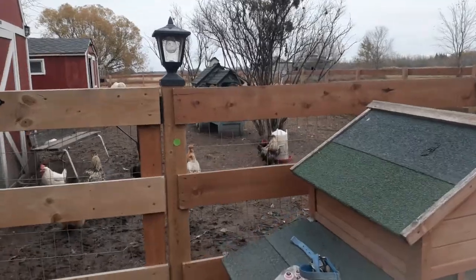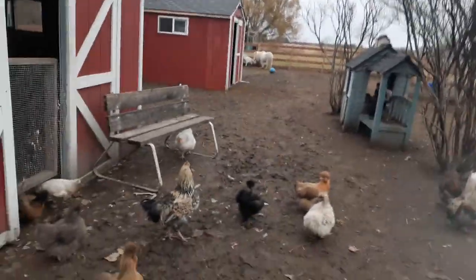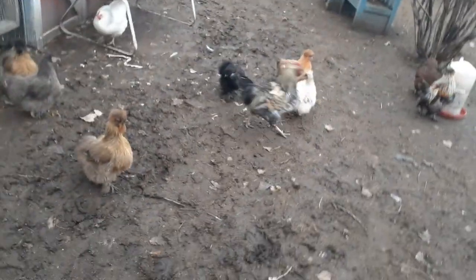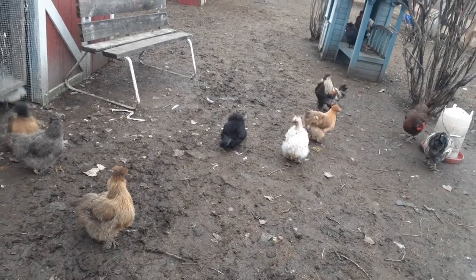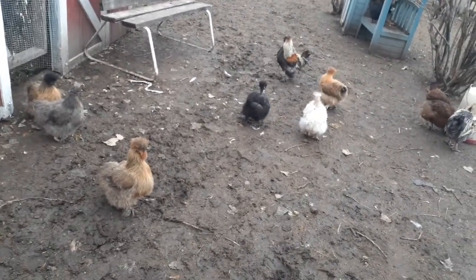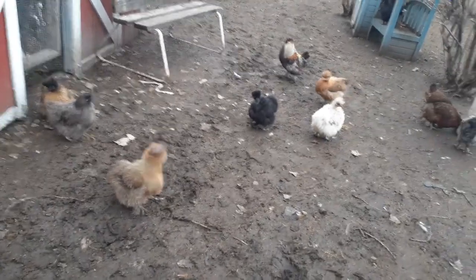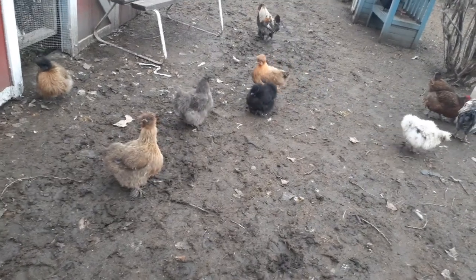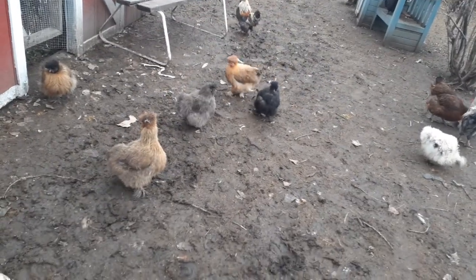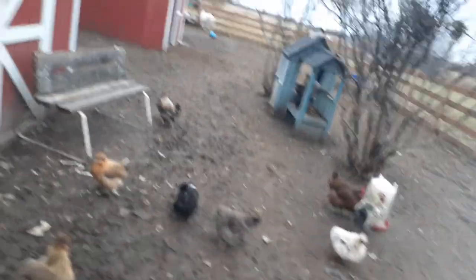Here's why. If you've never slaughtered and processed chickens before — and if you're watching this video, you probably haven't — you need to get someone to show you how. Watching a video is not good enough. Looking at pictures is not good enough. Somebody actually needs to show you how to do it. It's not something to play around with. It's not a difficult process, but it needs to be done with care and precision.